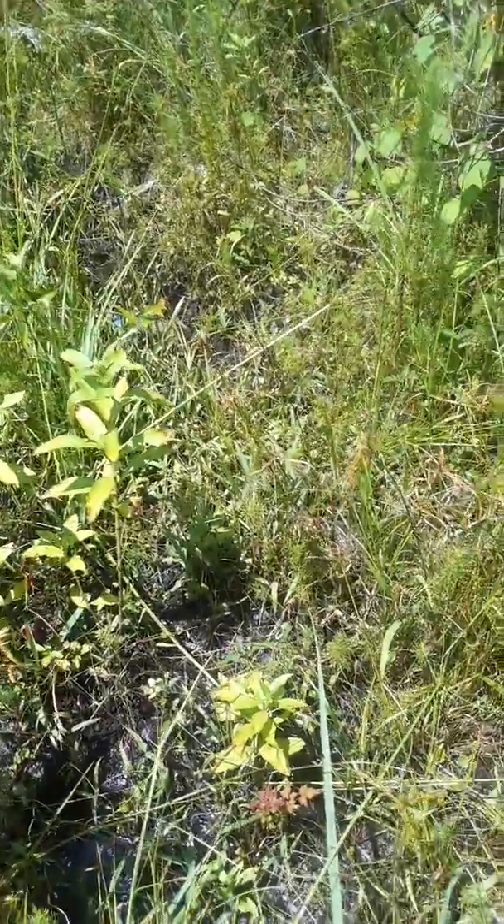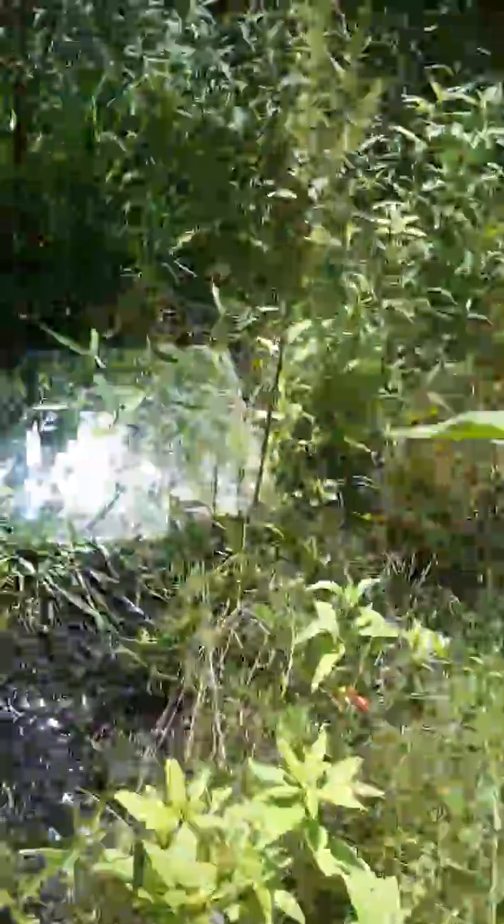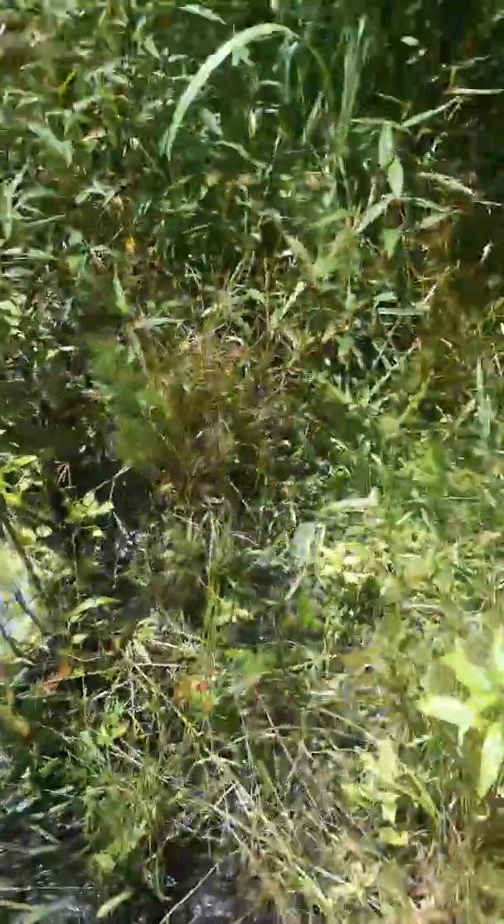I don't see any prints in the mud, but that was definitely carried — definitely carried over here.